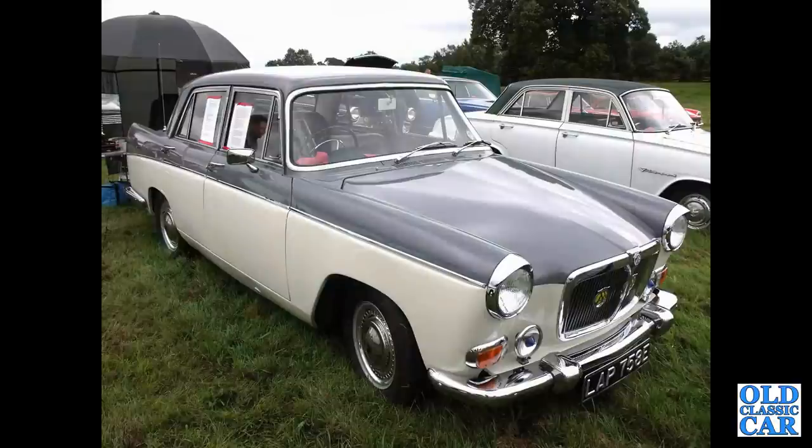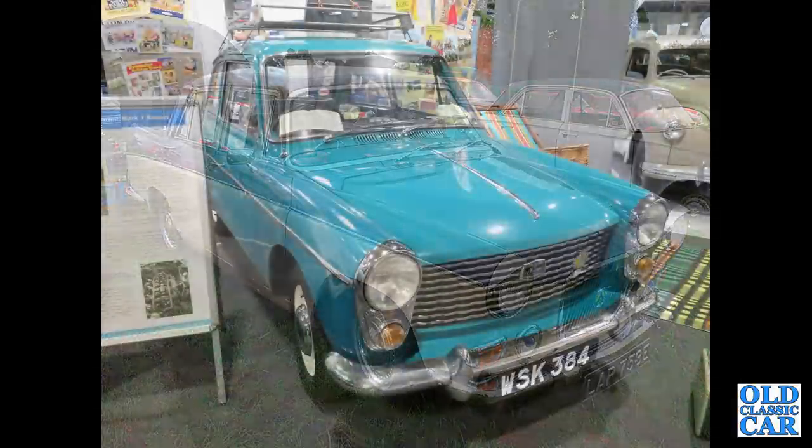Back to the big BMC Farinas and an E-registration, 1967 MG Magnette — B-series engine, 1622cc and twin carburettors.